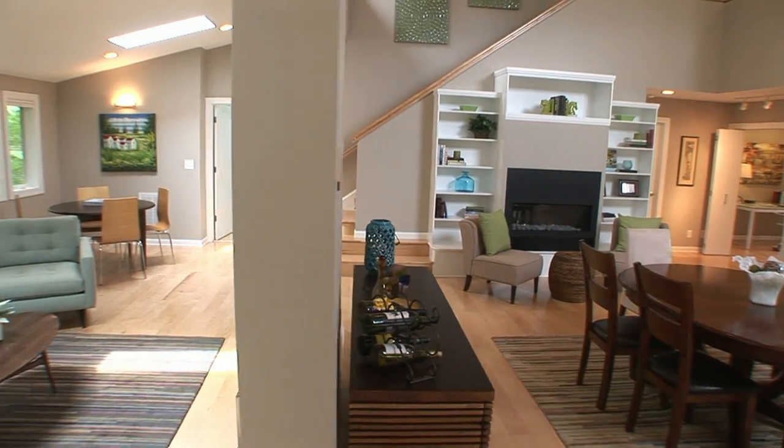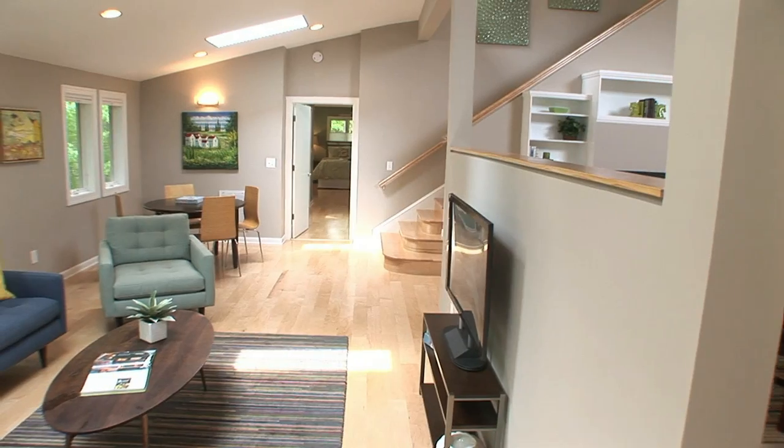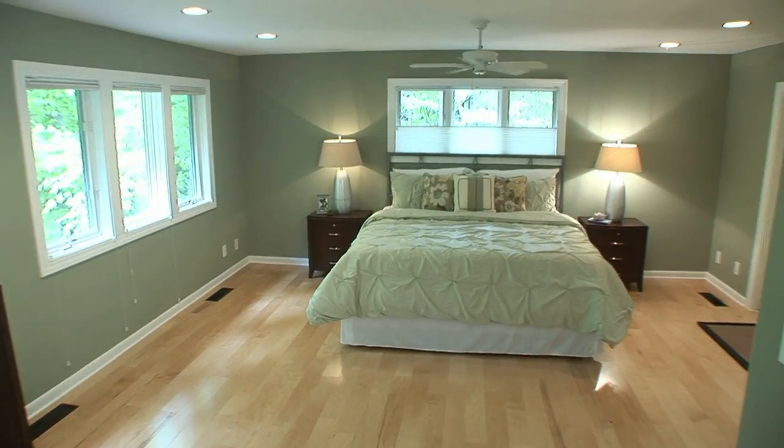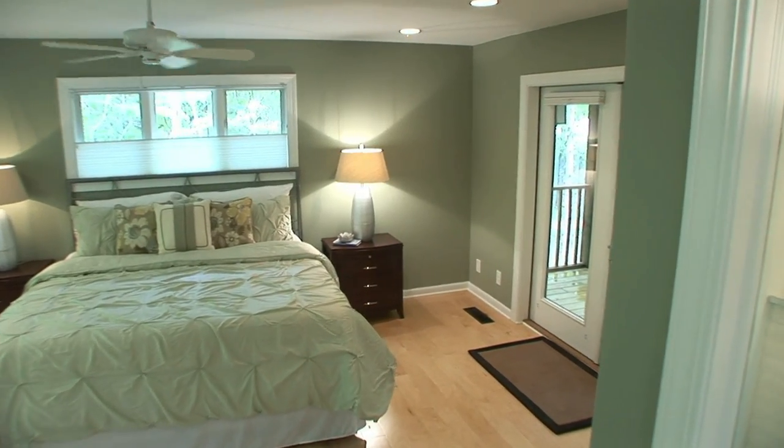Separated by a low wall from the dining room is a cozy TV area and an adjacent gaming table. The master bedroom is a modern retreat with a second private screened porch with a sunken hot tub and a huge closet.